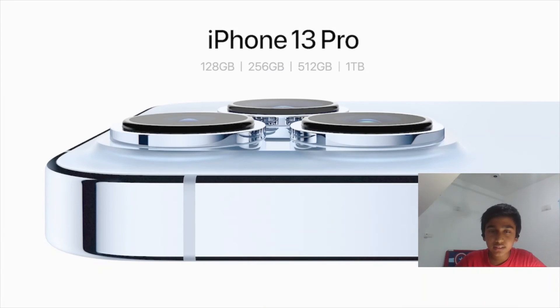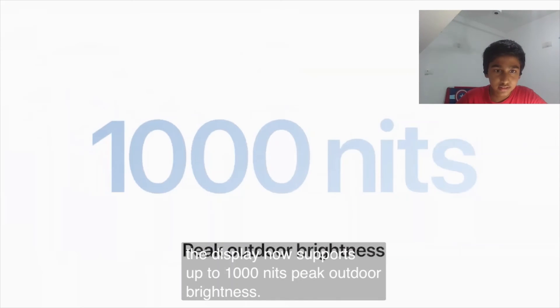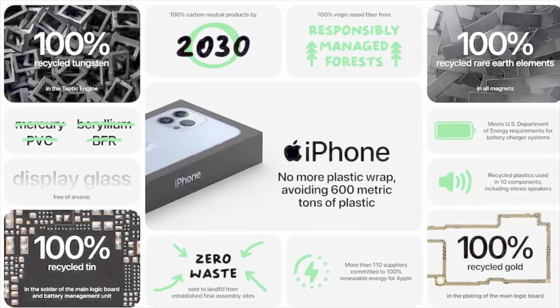The iPhone 13 Pro comes in storage options of 128GB, 256GB, 512GB, and 1TB. Apple also highlighted sustainability efforts: no plastic wrap, 100% recycled tungsten in the Taptic Engine, no mercury, beryllium, BFRs, or PVC, 100% recycled gold, reduced carbon by 2030, and zero waste initiatives.